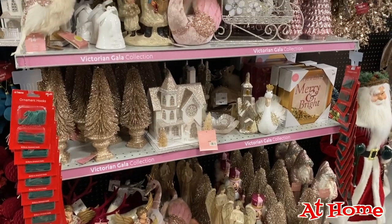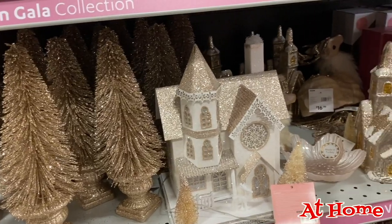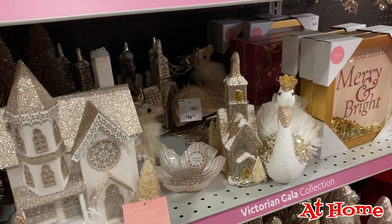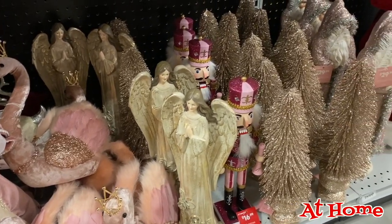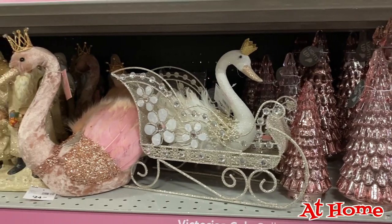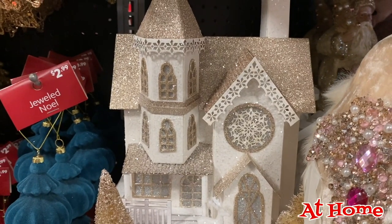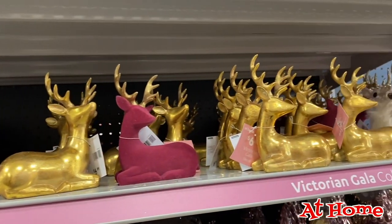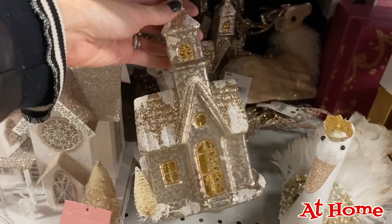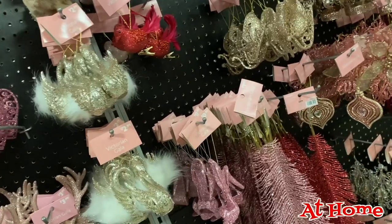They also had a Victorian line — a lot of rosy blushy pinks, angels, and I think swans or flamingos. They had some trees, a lot of reindeer, a gold reindeer, maybe a pink reindeer or pink swan and a white swan. Lots of feathery things and furry things. If your theme is pink, rose gold, or blush, that was a really good theme this year for that. I just wasn't as excited about it because I didn't think it was that Victorian in my opinion. The swan thing lost me a little bit, but maybe that's just me.